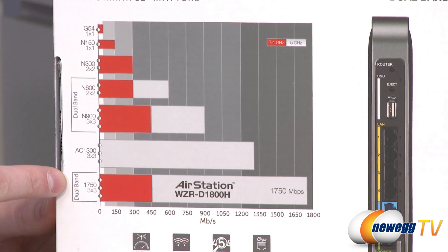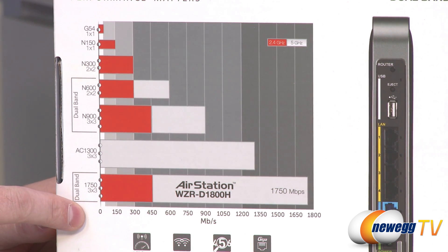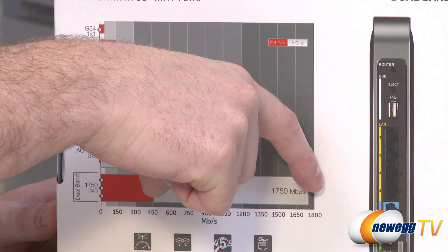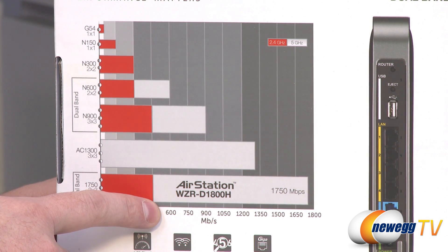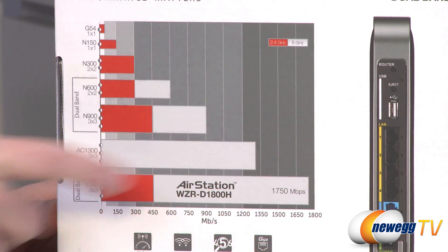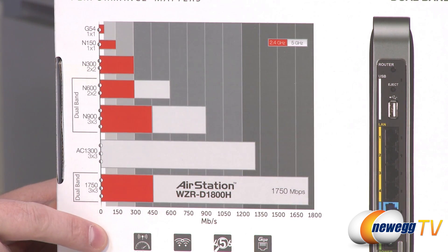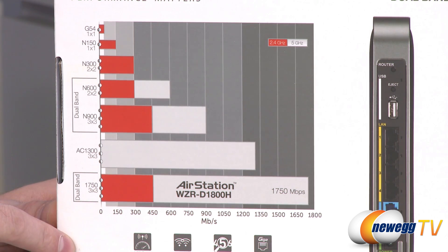Stepping up to the AC protocol, you get that same 450 megabits per second on the 2.4 gigahertz band, but when you connect on the 5 gigahertz band, that's where the bandwidth really opens up — an extra 1,300 megabits per second available via the AC protocol. This chart gives you a better idea of the difference in bandwidth available across the various wireless standards.